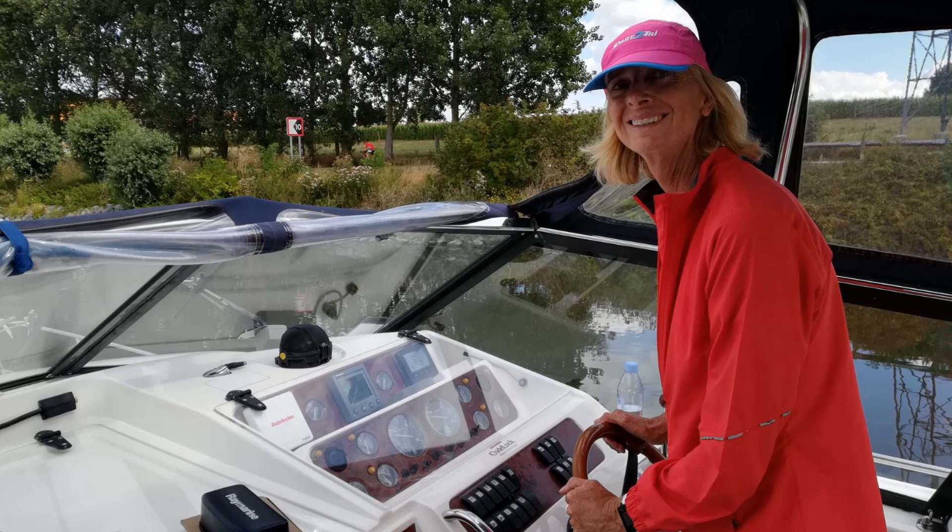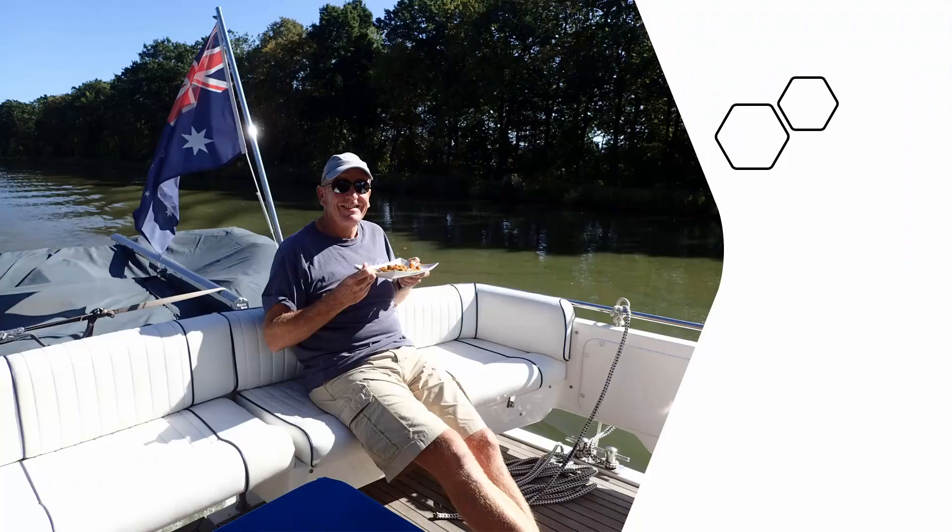Our boat is registered and insured in Australia. Because we only have Australian citizenship, we didn't qualify to keep it registered in England or any other European country. The only other option was registering it in Jersey, but we wanted to fly the Australian flag. Flying the Australian flag has actually been an advantage — most people assume we're Brits, but once they find out we're Australian, especially in France, they seem more willing to help because we're a bit of a novelty.